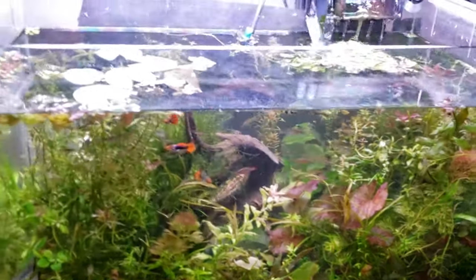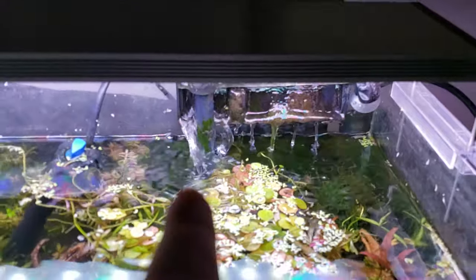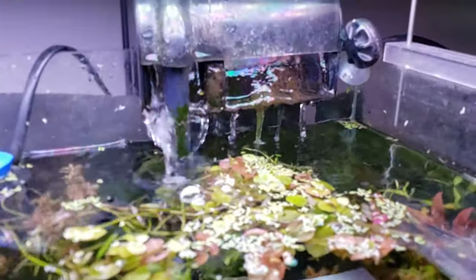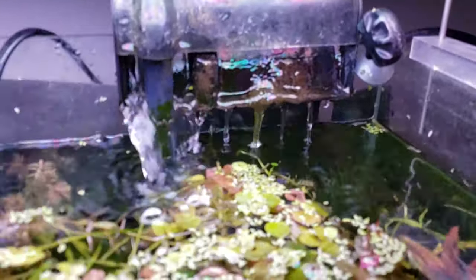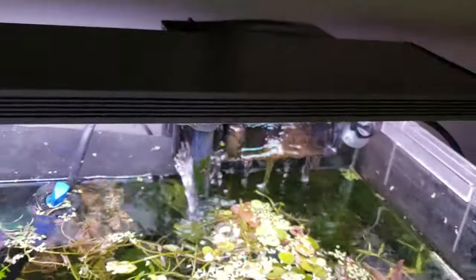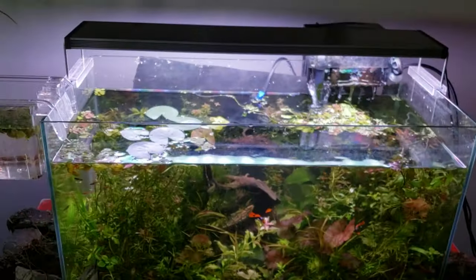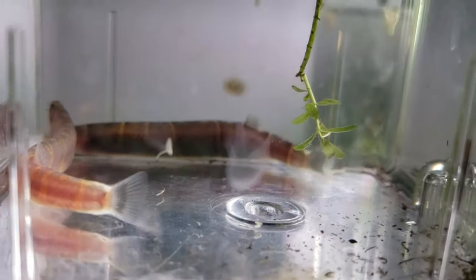They're incredible at burrowing so they're really fun to watch in that regard. The other regard that they're interesting is if you have a hang-on-back filter - this one's clogged at the moment, more is coming out the input than the output because of algae grown up in there. A couple days ago one had lodged itself up in the filter intake. When they get really stressed - like if you're trying to catch them or moving hardscape - they'll actually leap out of the water. They're incredibly muscular.